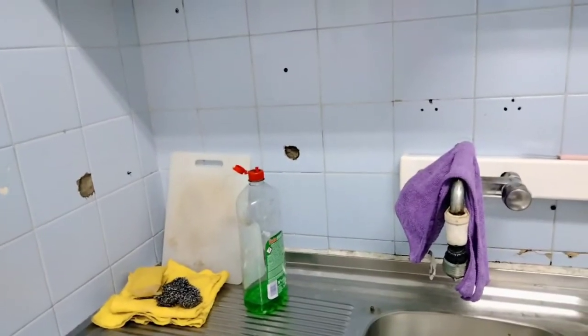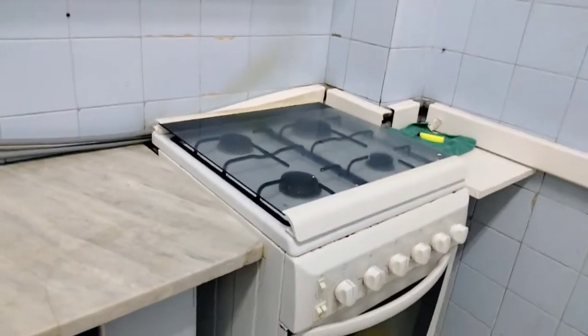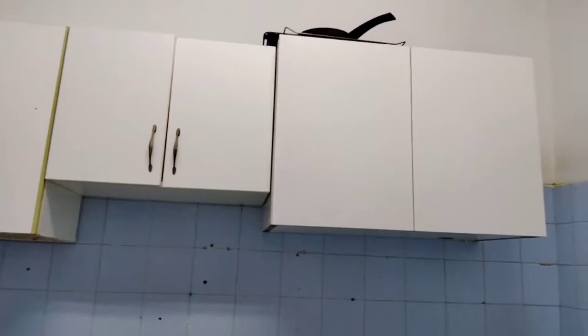A very old apartment pero ang gusto ko kasi ang gaganda ng mga rooms — malalawa. Hindi siya electric; gas ang gagamitin sa paglaluto. May mga hanging cabinets but we need to do some repair.